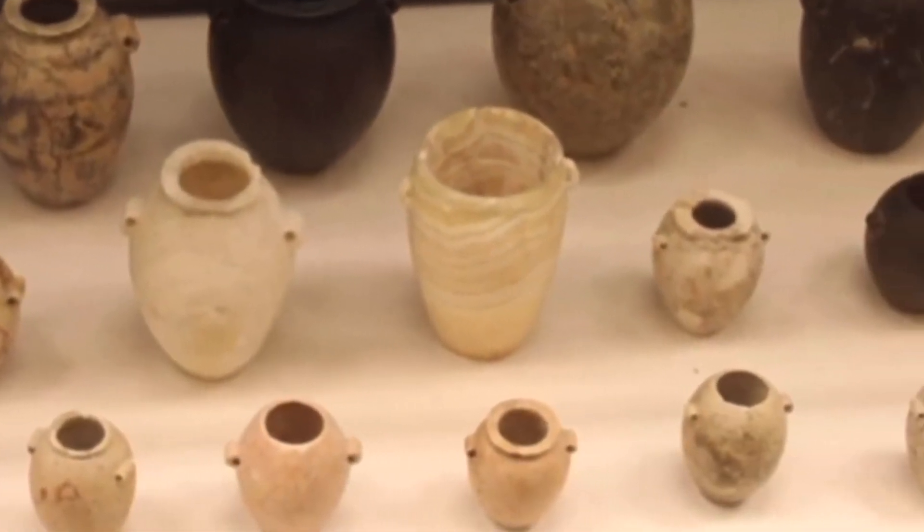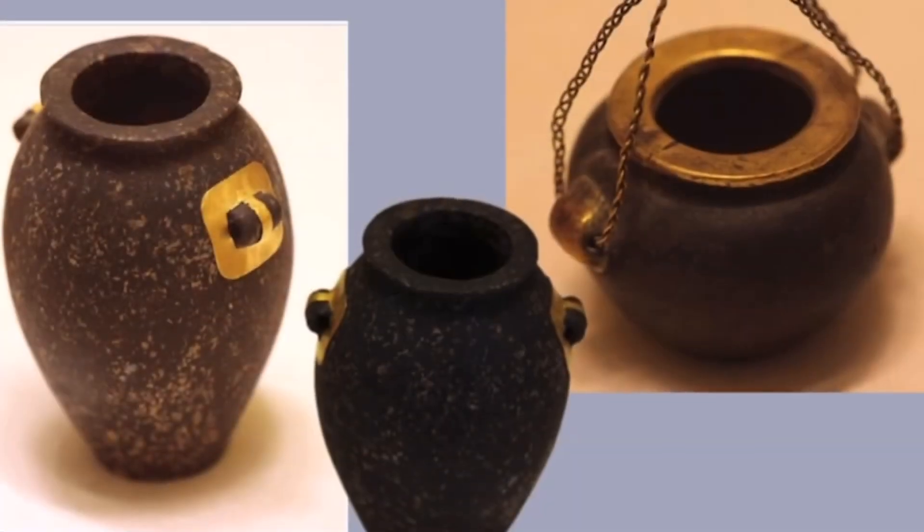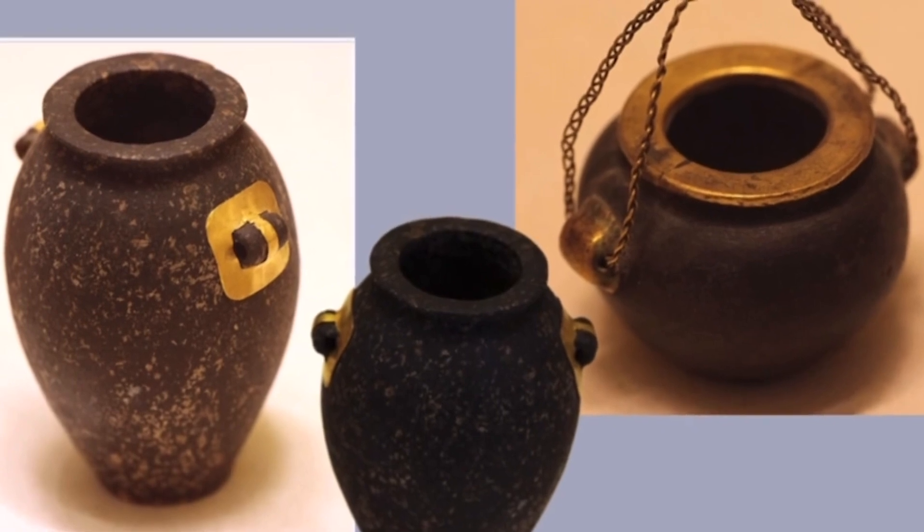And you look at the dates on them and you compare them to other things with similar dates — basic, primitive-looking pottery — and you think, how on earth are these sitting next to each other? But here comes the smoking gun.